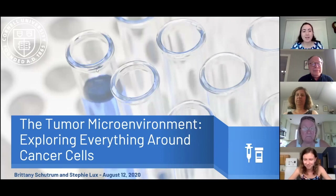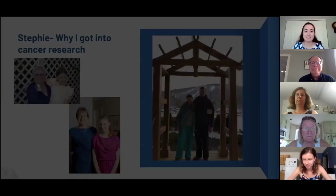Today we're going to be talking about the tumor microenvironment and in particular different tumor microenvironments in different organs of the body. But first we want to introduce ourselves, so I will let Stephi take it away.